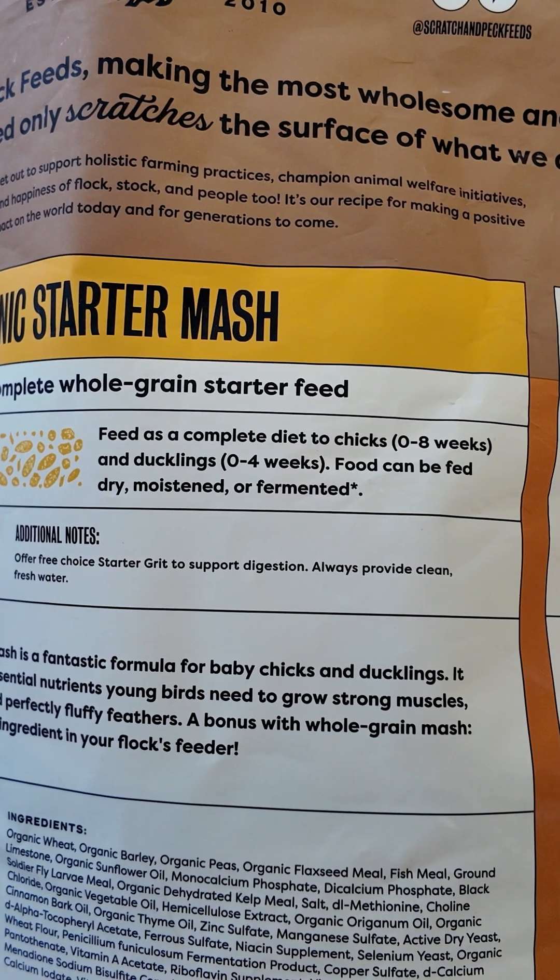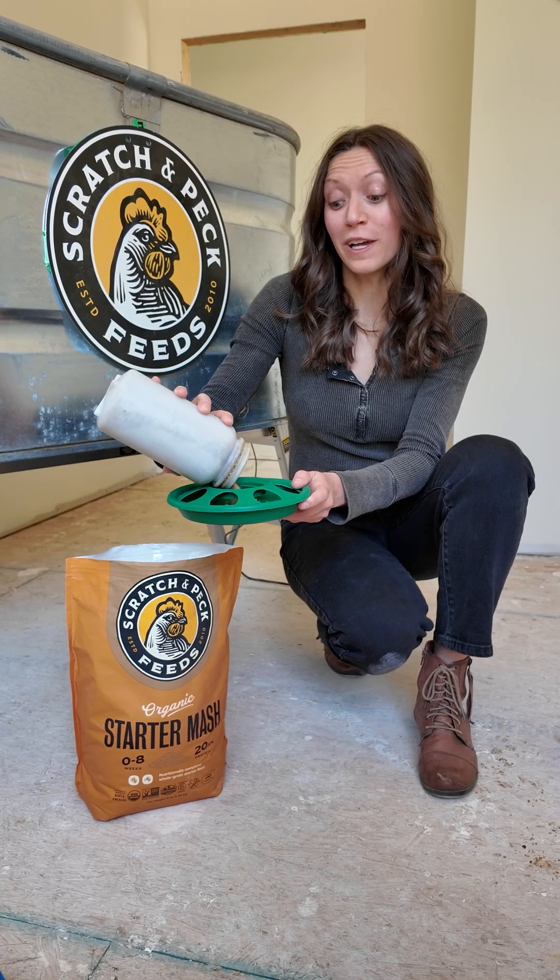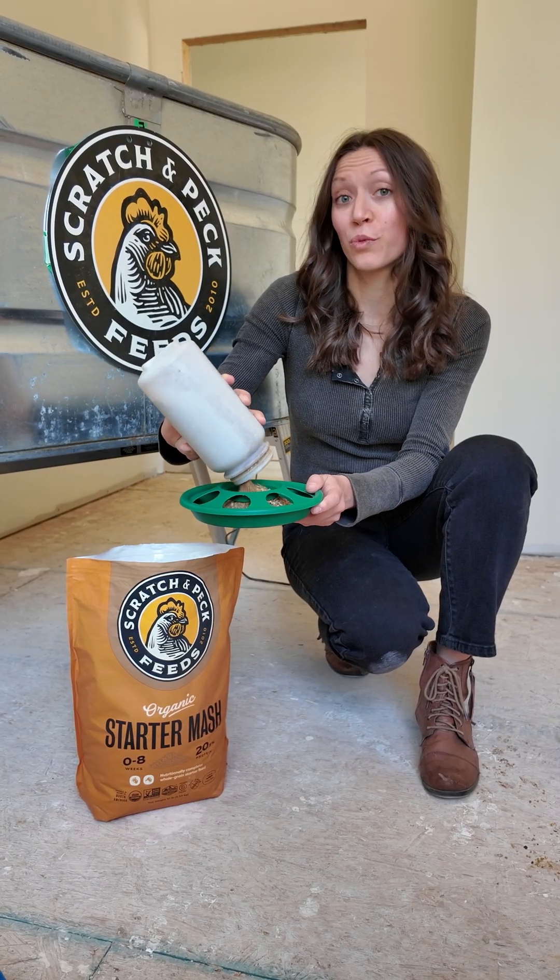Starter feed should be fed to chicks for the first eight weeks and ducklings for the first four weeks. Keep your feeders full and have the feeder ready in the brooder for when your babies arrive.